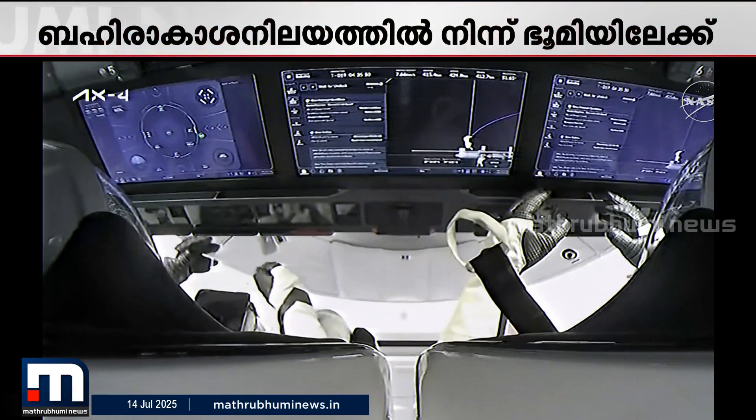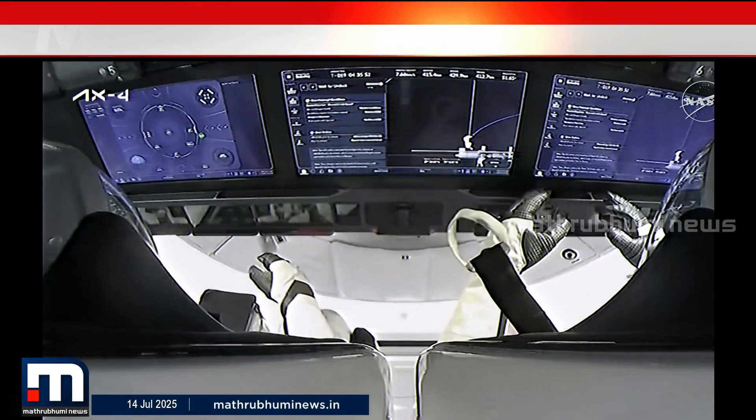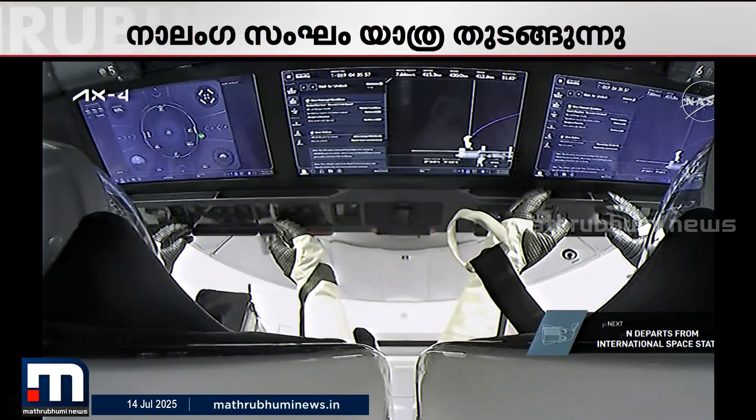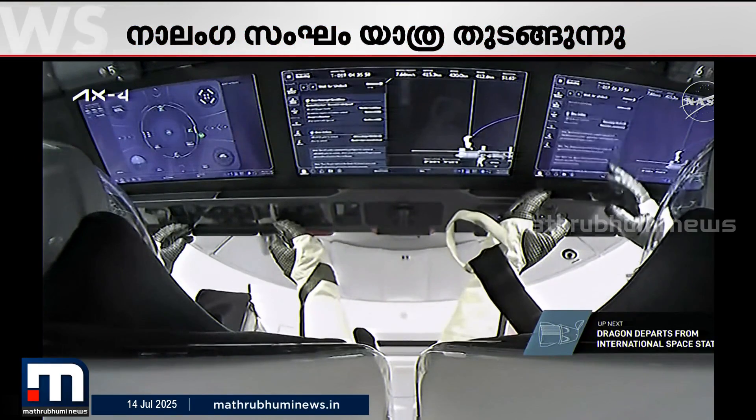We just heard confirmation that the team on the ground, as well as the Axiom Mission 4 crew currently on Dragon, are ready for their departure from station — all go to proceed with today's undocking and departure.